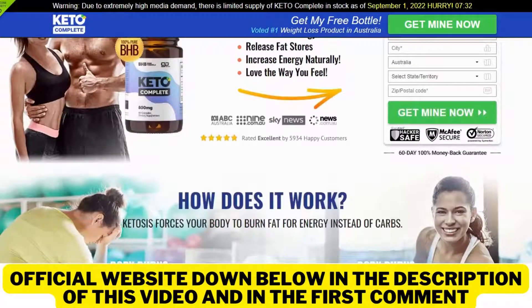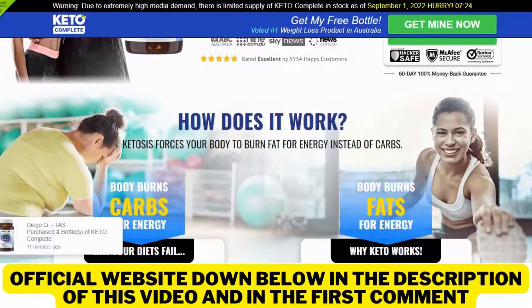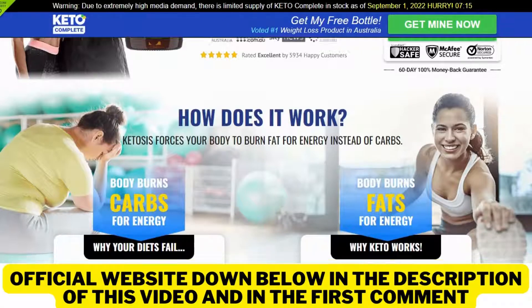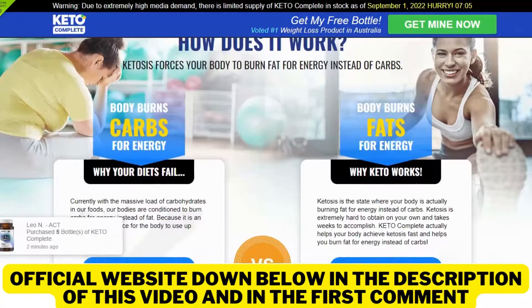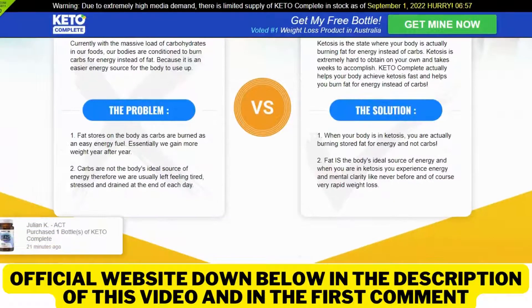The first thing you need to know about Keto Complete is be careful with the website you're going to buy it from, because this product is only sold on the official website. Unfortunately, due to the huge success, there are many people selling it on unofficial websites, and by buying from them, the person is not receiving the original Keto Complete, so it can harm their health and has no results. So be careful with that. I left the link to the official website down below in the description of this video where you can buy Keto Complete with a special discount, so be sure to check it out when you finish watching.